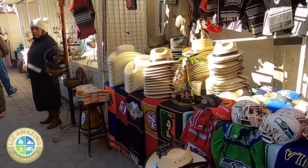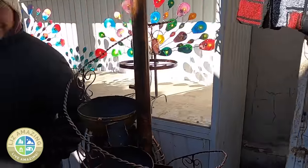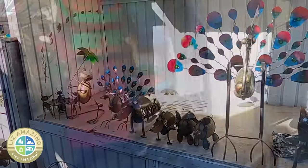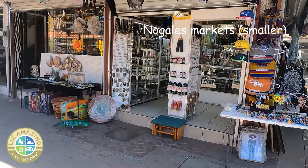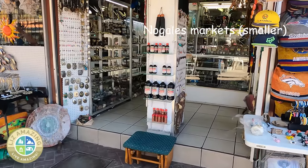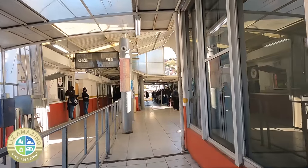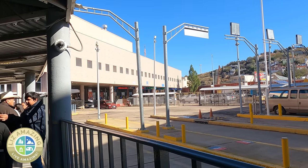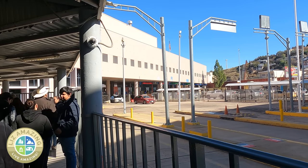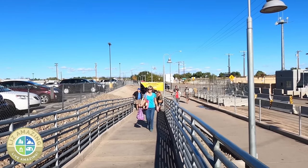There's definitely a carnival atmosphere in Los Algodones. In addition to dental, pharmacy, and eyewear services, you'll see plenty of street vendors and stores all trying to sell their wares to Americans. The U.S. allows you to bring back one year's supply of medications. When you walk back across, Customs will ask you what you bought — be sure you say 'medications,' not 'drugs.'